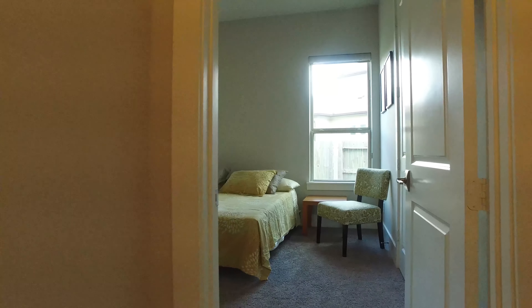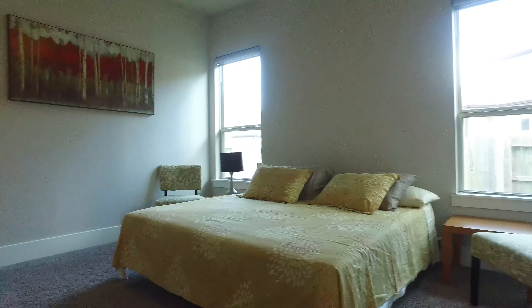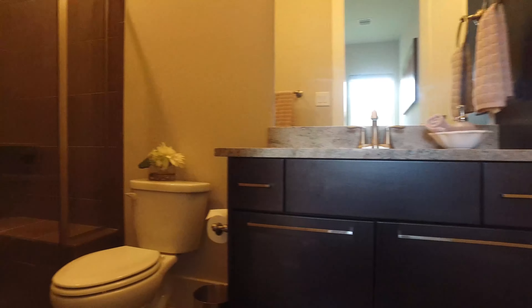Your guests will be so comfortable in this spacious guest suite. The guest suite bathroom has granite countertops and an elegant shower.